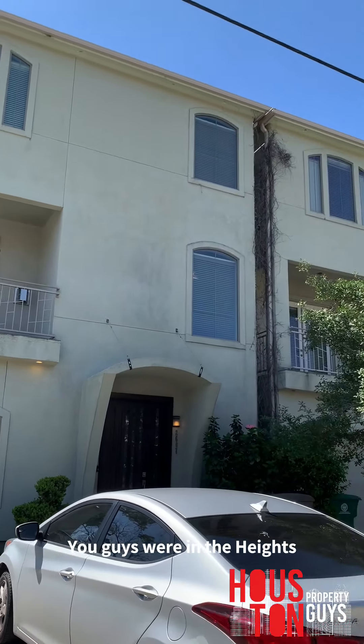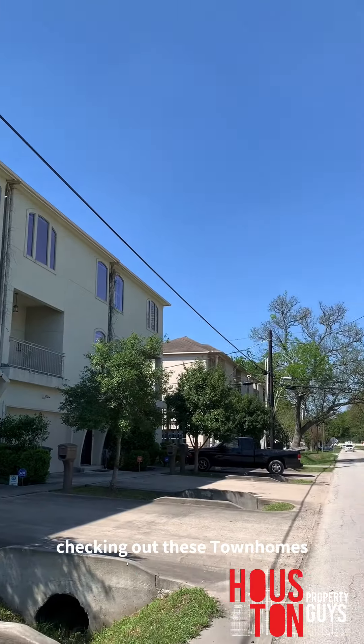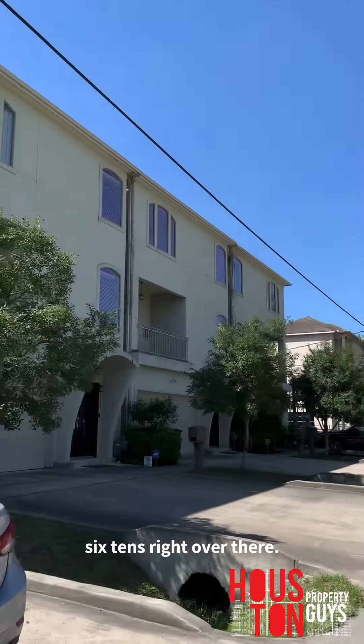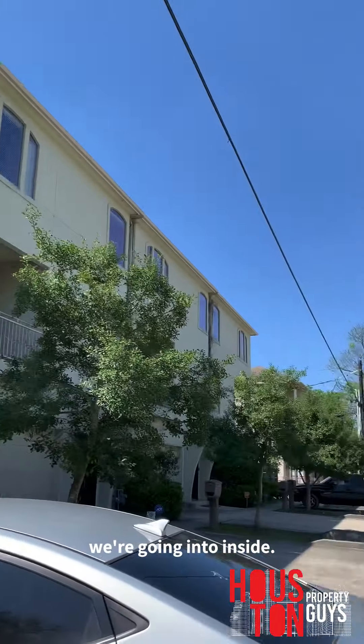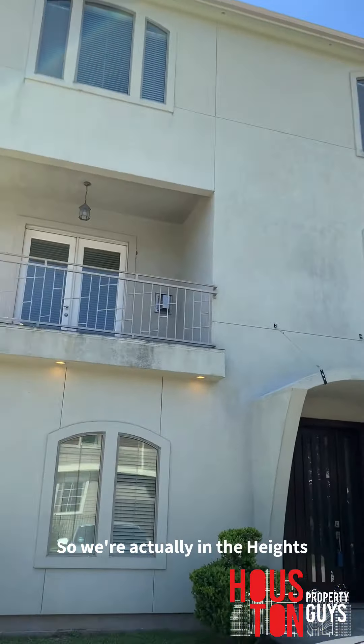What is up, you guys? We're in the Heights, checking out these townhomes. 610's right over there. We're literally right off the edge. Past that, we're going independent sites, so we're actually in the Heights.